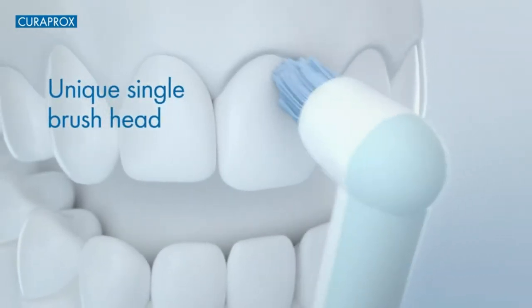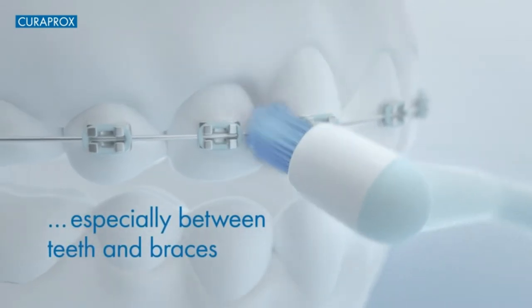It's also gentle enough for sensitive teeth and those with braces or implants.